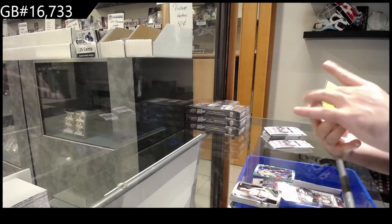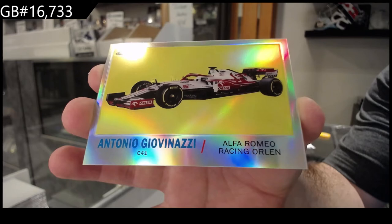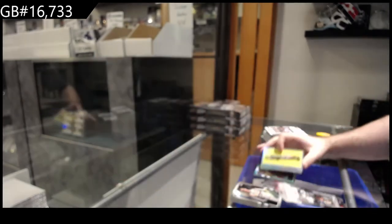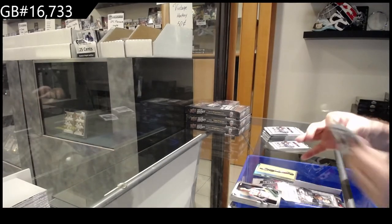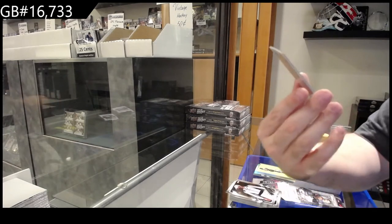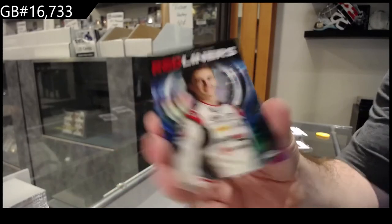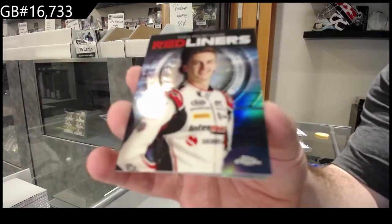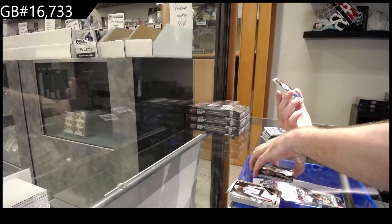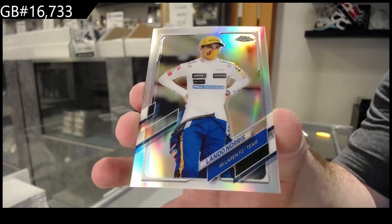We've got an Alfa Romeo — Giovinazzi Alfa Romeo, red liners of Porsche, red liners Porsche, and that would be for Art Grand Prix. We've got a refractor for McLaren F1 of Lando Norris.